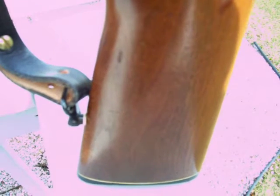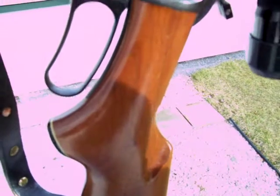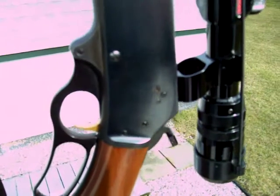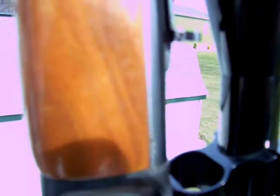This is the Marlin Model 336 in .35 Remington caliber — a really hard-hitting caliber. This gun is at least 90 percent condition; I can't find hardly a mark on it.